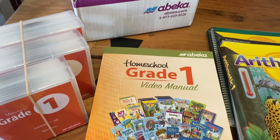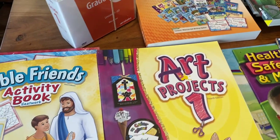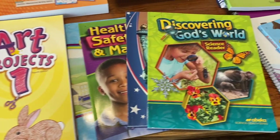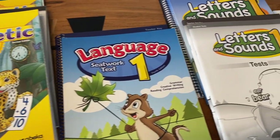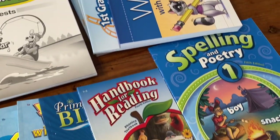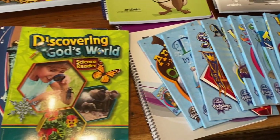Hi friends and welcome back to my channel. Today I am so excited to share with you all our first grade Abeka Homeschool Curriculum. It is finally here and I can't wait to dig in and show you all the things that came included in this year's curriculum, so make sure to stick around and watch.